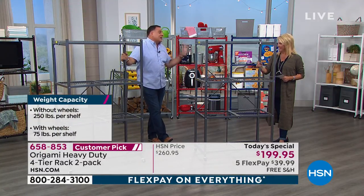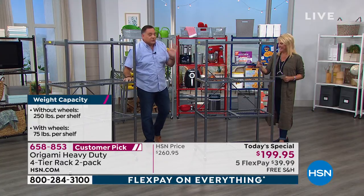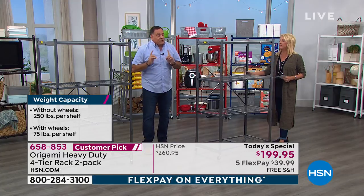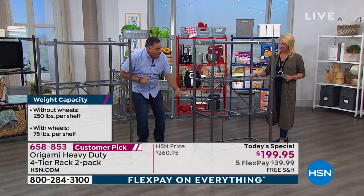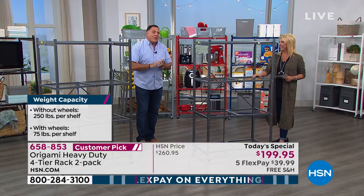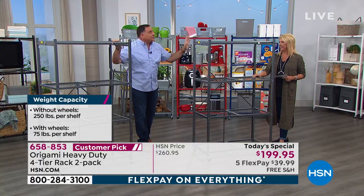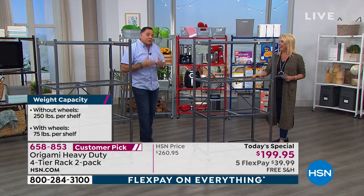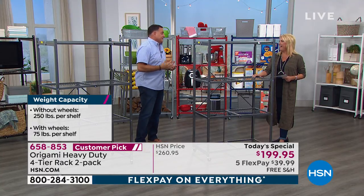When you take the wheels off — and you don't have to use the wheels, we give them to you but you don't have to put them on — without the wheels you can actually put 250 pounds on each shelf. That's 1,000 pounds on each rack. And here's the crazy thing: that's 2,000 pounds total. That's a ton. You're literally getting enough storage for a ton.